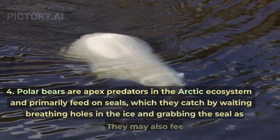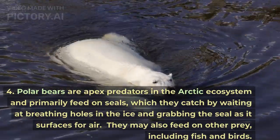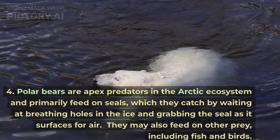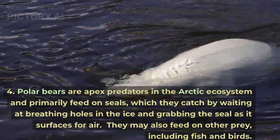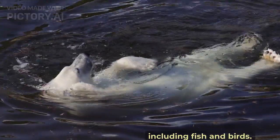Polar bears are apex predators in the Arctic ecosystem and primarily feed on seals, which they catch by waiting at breathing holes in the ice and grabbing the seal as it surfaces for air. They may also feed on other prey, including fish and birds.